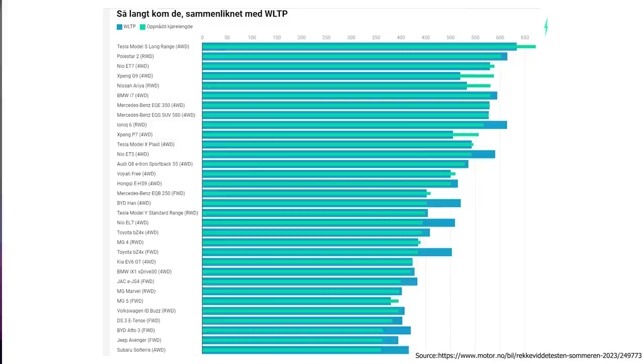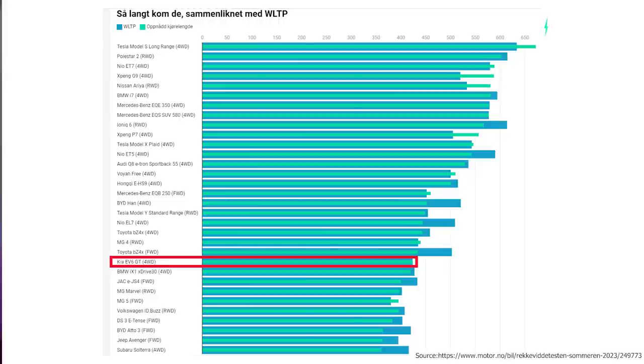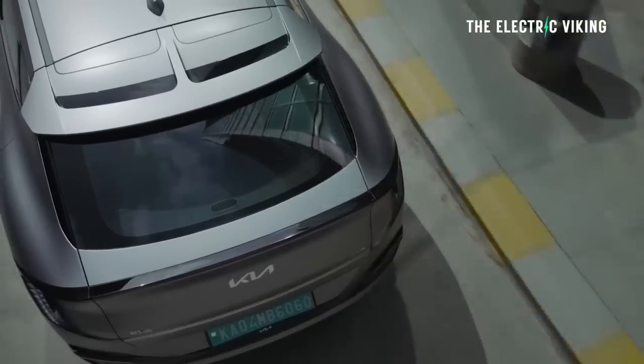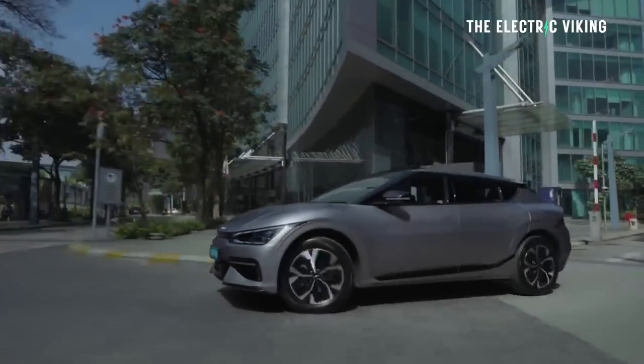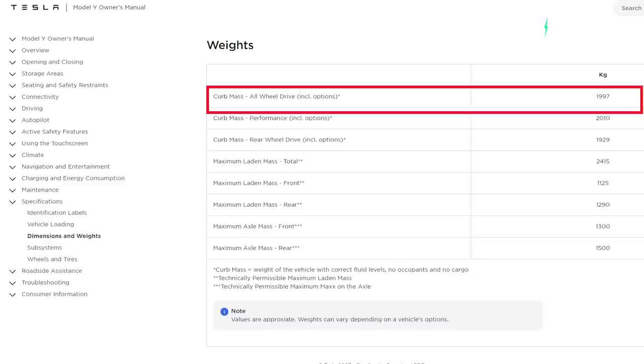On the other hand, the Kia EV6 GT — the performance edition and direct competitor to the Tesla Model Y Performance — got 424 km of range versus its claim of 424, exactly matching its claimed distance. The reason it only gets 424 km despite having a fairly big battery pack is because it's quite heavy — around 300 to 350 kg, about 750 pounds, heavier than the Tesla Model Y. That's the key reason its efficiency is significantly lower, using 20.6 kWh of energy per 100 km driven.